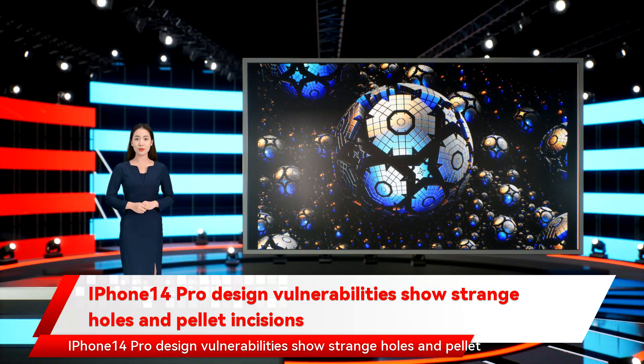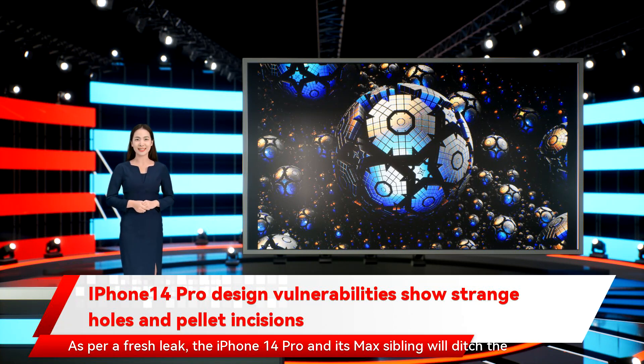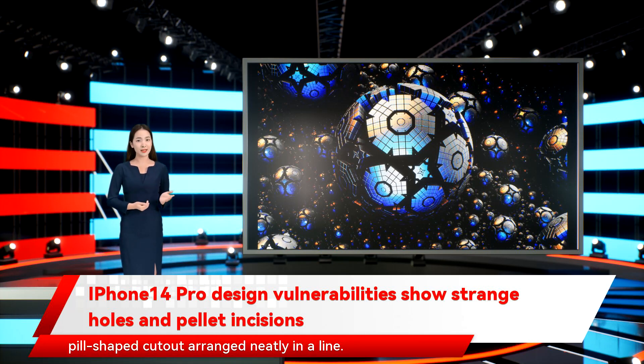iPhone 14 Pro design vulnerabilities show strange holes and pill incisions. Is that a circular hole punch or a pill-shaped cutout? It's both. As per a fresh leak, the iPhone 14 Pro and its Max sibling will ditch the notch in favor of a weird arrangement that includes both a circular and a pill-shaped cutout arranged neatly in a line.